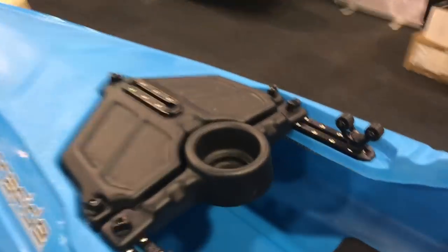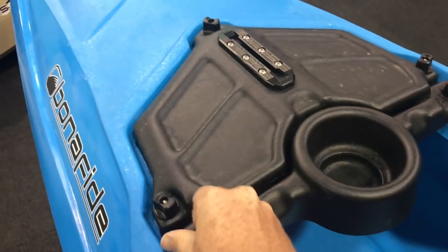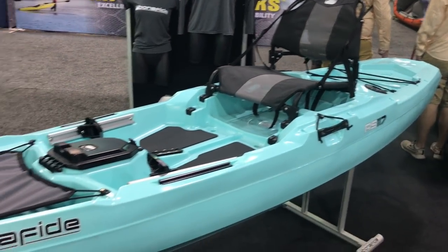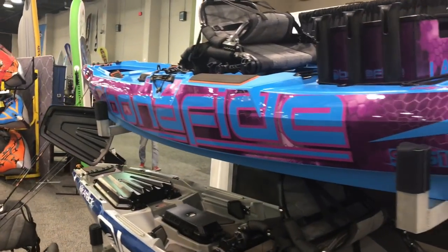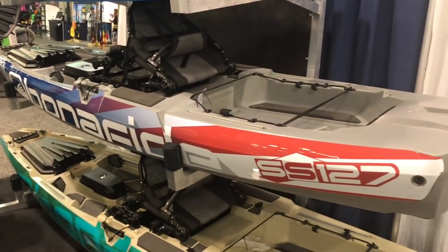This is kind of a cool boat — this is an early prototype, but we're always excited to see what these guys are doing and innovating. Another boat that you guys and I have both been really excited about is having a Made in USA Bonafide Kayak under a thousand bucks — this is the RS-127. And lastly, you guys got the wraps. This has been all over the internet already, but look at that. I love the red, white, and blue.